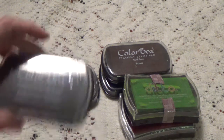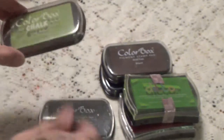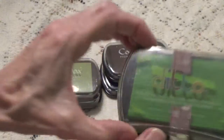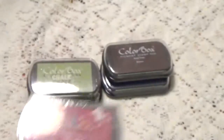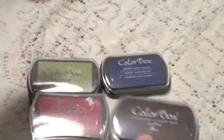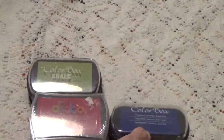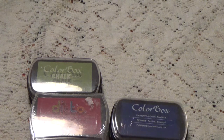So what I have is ColorBox in black. I have one in this green, the lime green. I have Ditto — it's in another green and red — and a ColorBox in brown and a ColorBox in blue. So there are six of them.